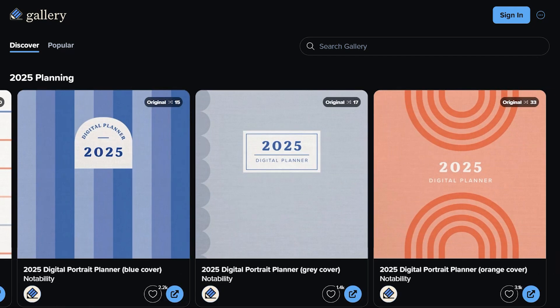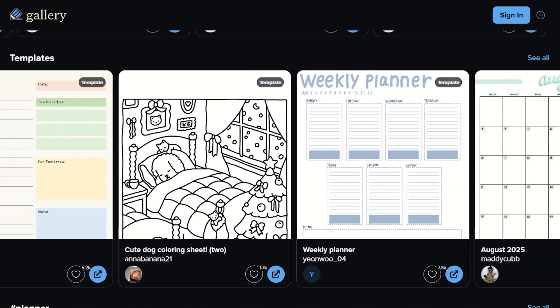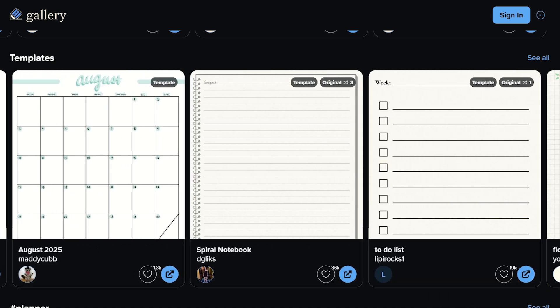Now there's this bizarre two-tier system where pre-November 2021 buyers get lifetime access, but everyone else gets subscription hell. This is interdimensional-level business strategy.